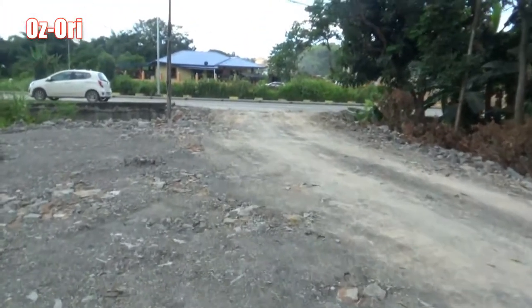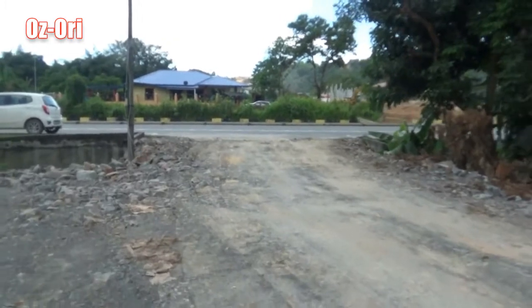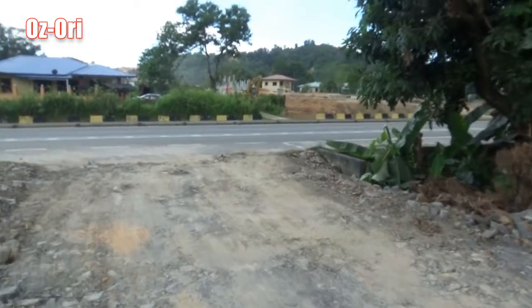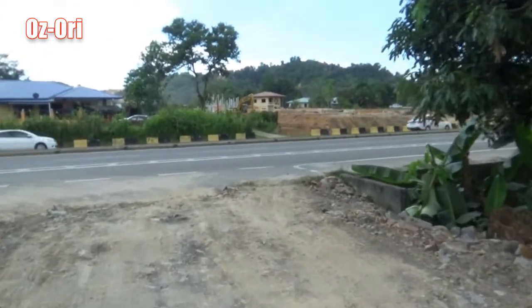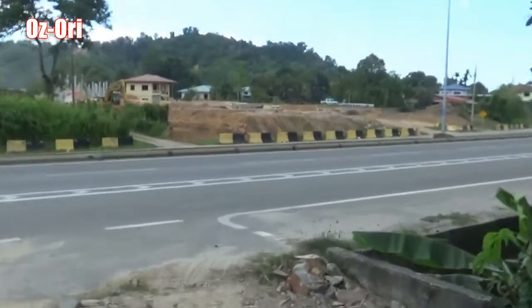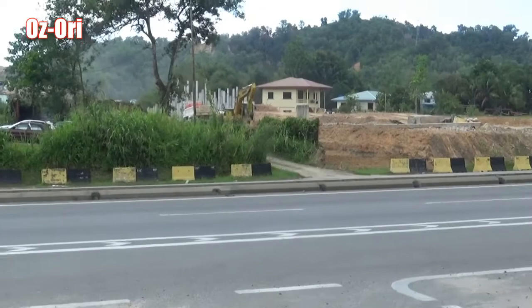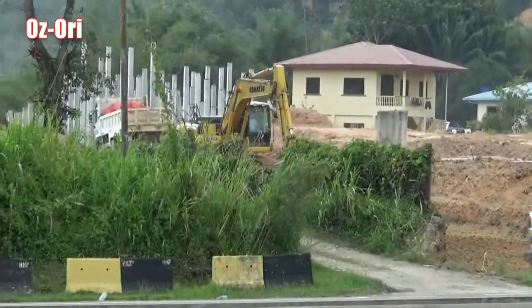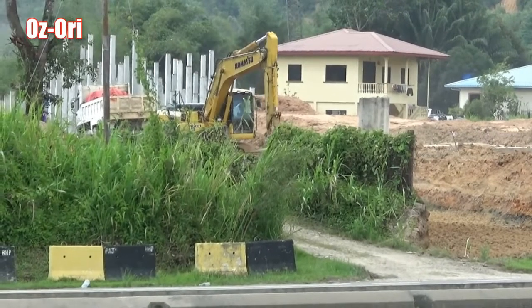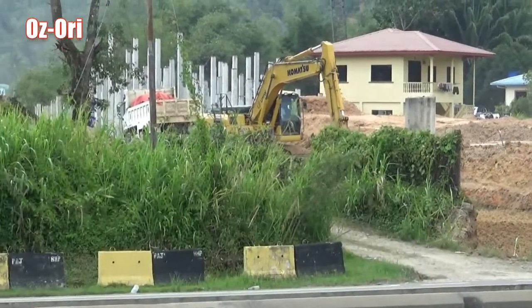They're building a bridge to cross this existing highway, so that is going to be part of the Pan Bonio highway. There's the piling — multiple piling for the overpass, which is like a long bridge crossing the river over there.